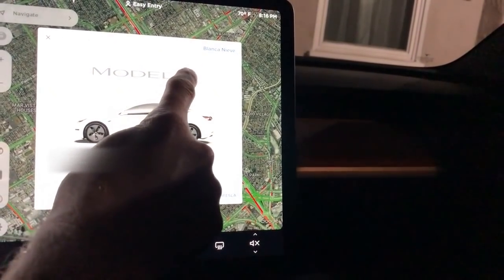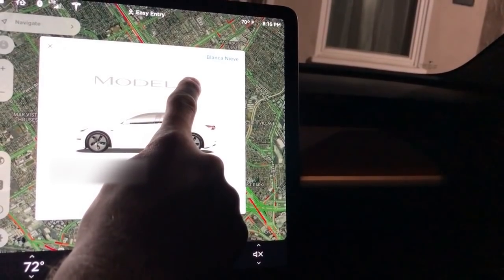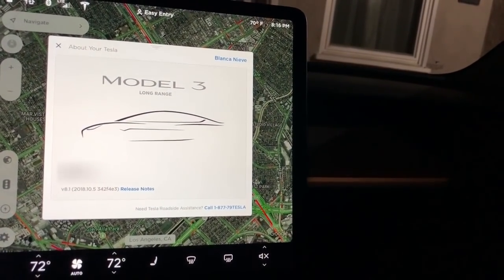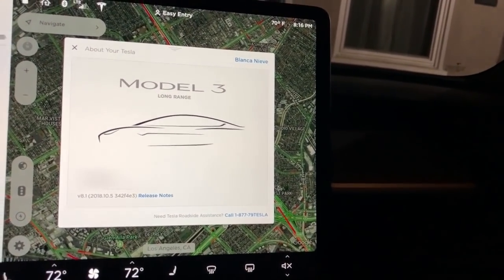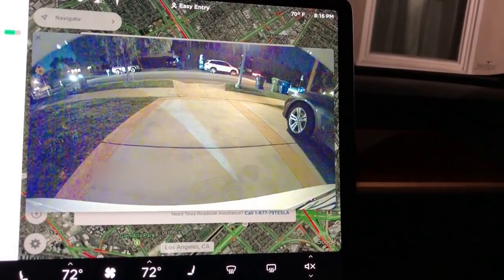Let's see if the Easter egg has changed at all — holding this down for 10 seconds... and nope, that is still the same. That was a neat over-the-air update.